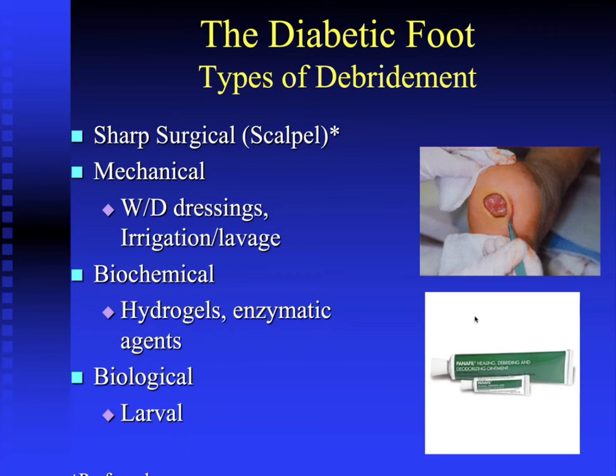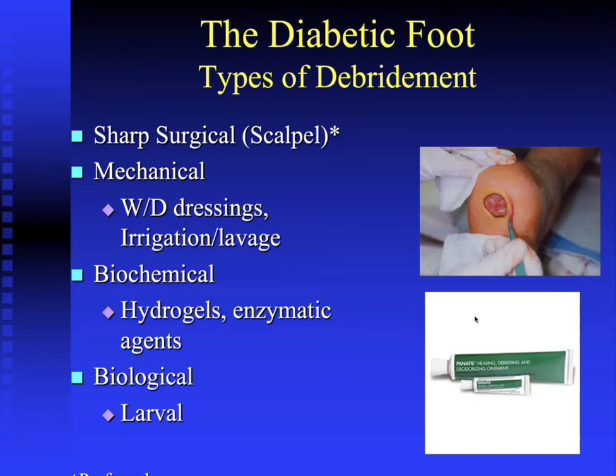There are several types of debridement. Sharp surgical debridement with a scalpel is the most important and most beneficial, supported by both clinical experience and literature. When sharp debridement isn't possible, alternatives include mechanical debridement using wet-to-dry dressings; pulsatile irrigation or lavage; biochemical debridement using hydrogels and enzymatic agents; and biological debridement using larva therapy, which some surgical colleagues still utilize.